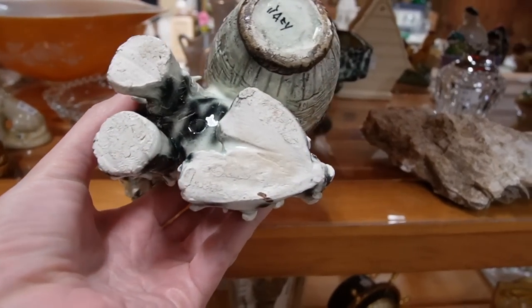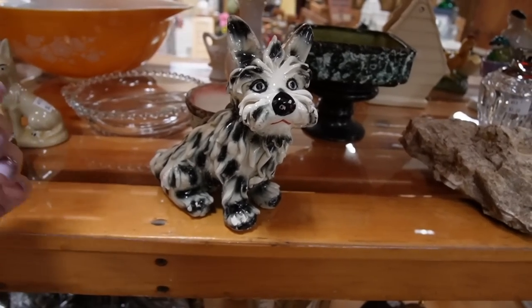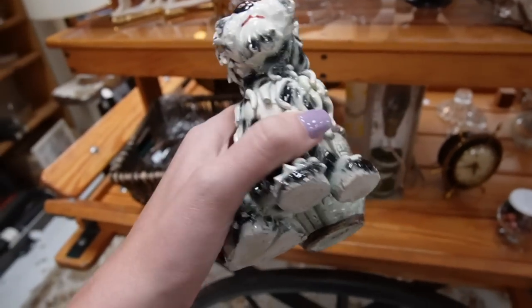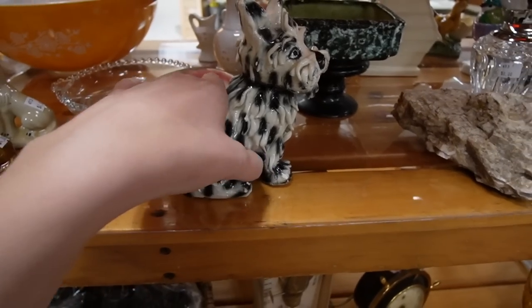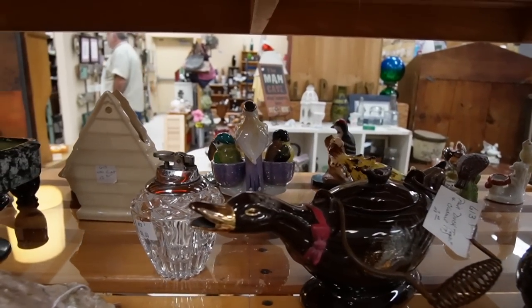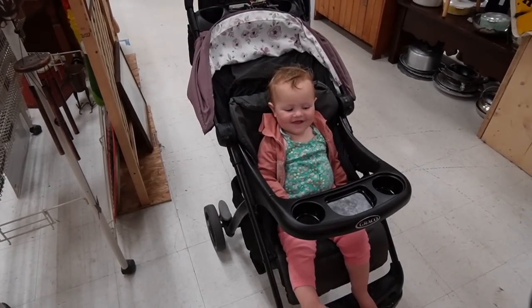And then we've got this guy - $7.50, Italy. That's an Italian spaghetti dog. You can tell because the noodles of the spaghetti are a little bit thicker than the Japanese ones. It's common when you find these that some of the spaghetti is broken, but it's just kind of expected. So I'm going to grab him and look at those birds back there. Hi Laurel, how was your nap?